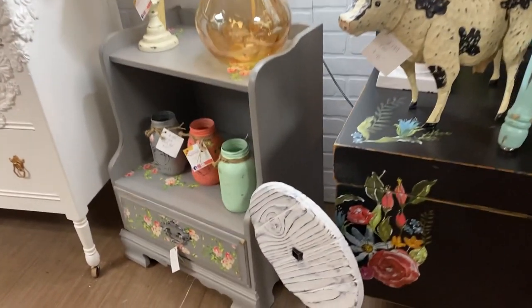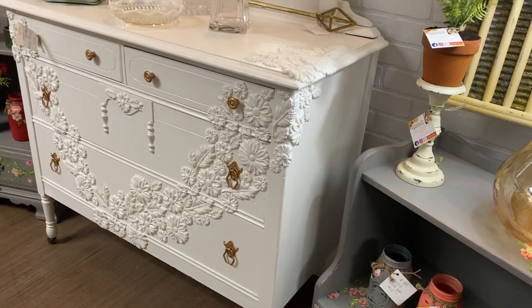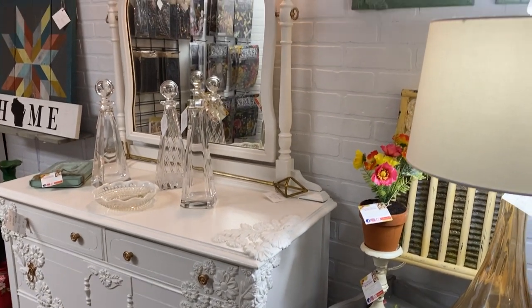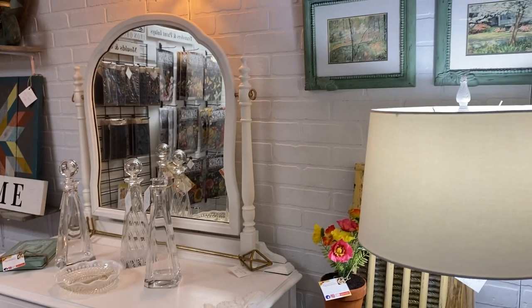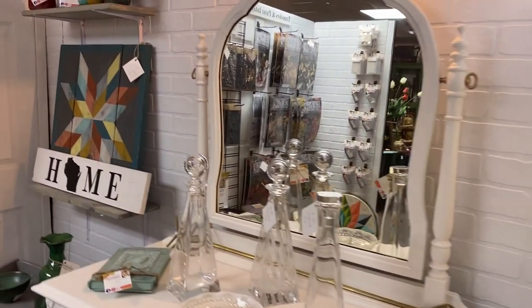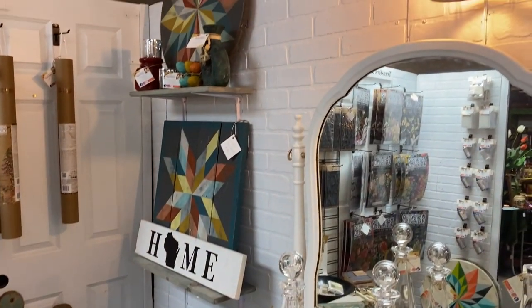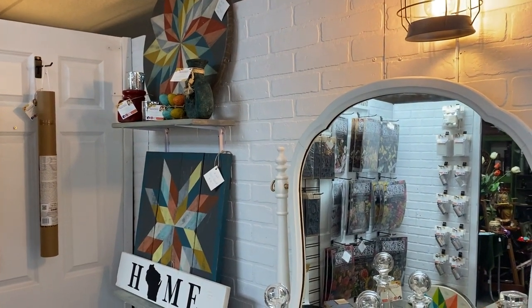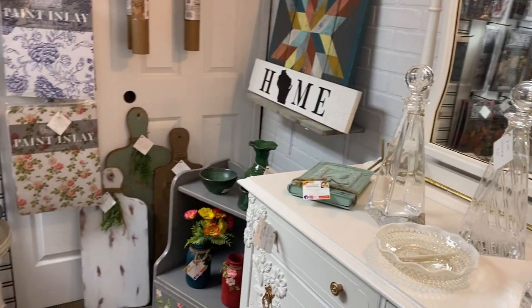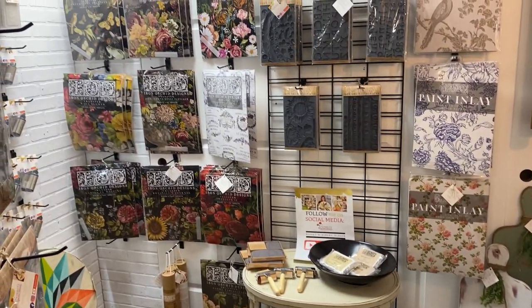Those dressers — I really thought they were going to sell. I honestly didn't think they were going to last long, so I'm pretty surprised they are still here. My decanters went over very well — I sold several of those. I do have a few new ones I'll be stocking in here to replace the ones I sold. I'm very excited about that. The transformation from the single to the double booth has been excellent, and I cannot wait to add more larger pieces and really get it fully stacked. It definitely has the capability to hold many more items.